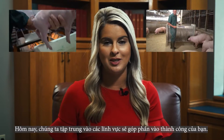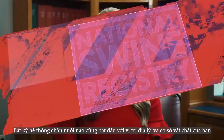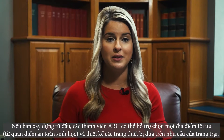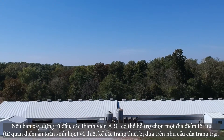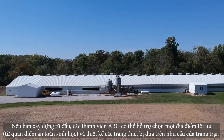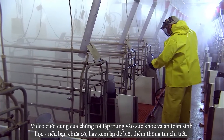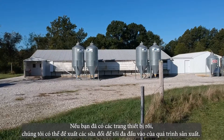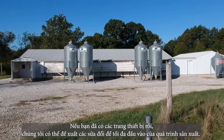Today, we are going to focus on other areas that will contribute to your success. Any production system starts with your site location and facilities. If you are building from the ground up, ABG members can assist with selecting an optimal site from a biosecurity standpoint and a facility design based on your system's needs. Our last video focused on health and biosecurity, so go back and watch it for more detailed information. If you have an existing facility, recommendations can be made or modifications suggested to maximize the throughput of your system.